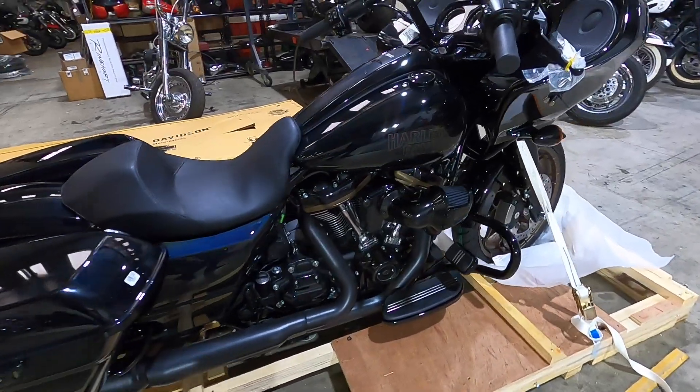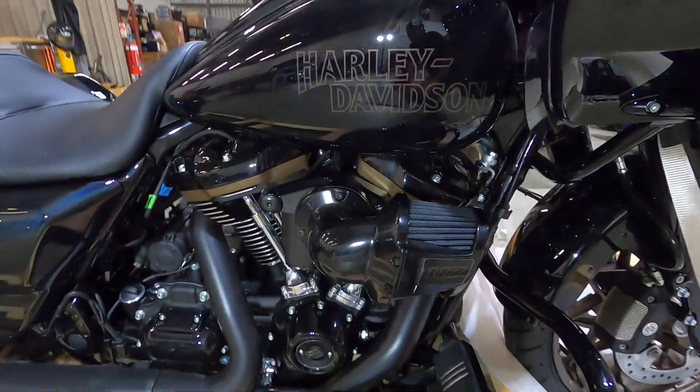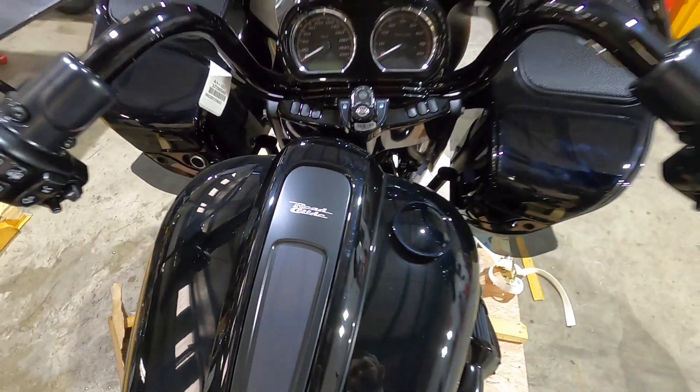Welcome back to Master Tech Miller. My name's Tommy and in today's video we're going to be taking a look at the brand new Road Glide ST. I've literally just got it out of the box — it's right here behind me. So I'm going to get it up on my bench and we're going to do a first-hand walk-around review, first impressions of just what the bike is and what it looks like, what I think of it, and give you guys a little bit of insight as well.